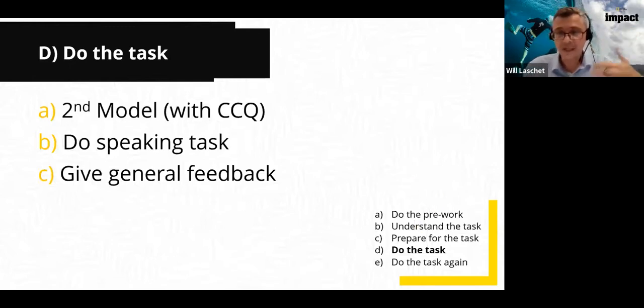Then give feedback — positive feedback, some negative feedback on things most students weren't doing, but be supportive. Refer students back to the target language: did you use this language? Because students often get carried away and forget — you might be teaching the past tense, but they're so involved in what they're talking about that they completely forget to use it. So we need to point this out in the feedback.